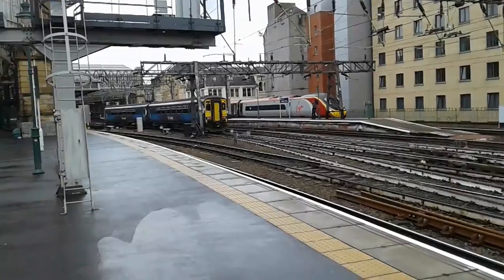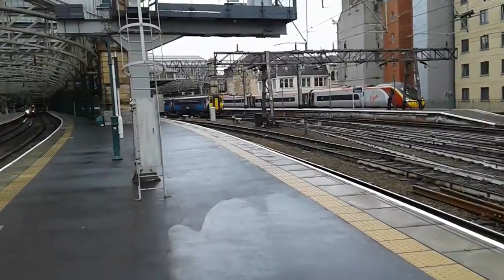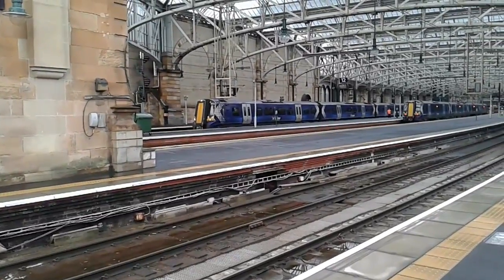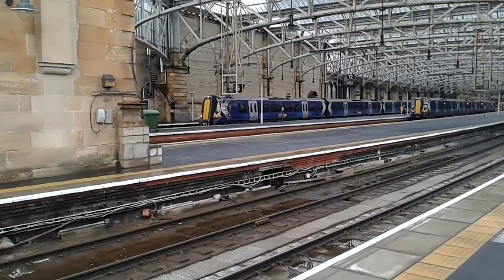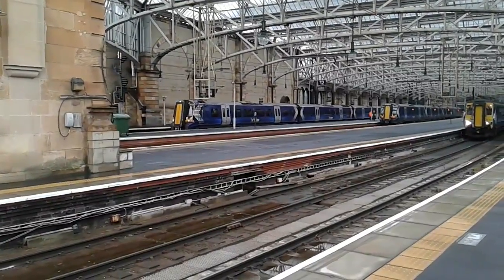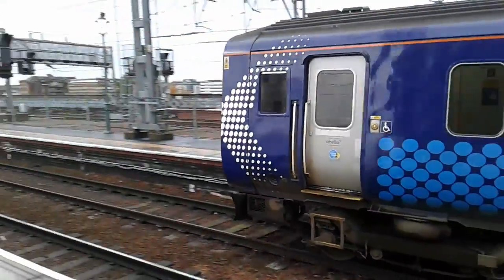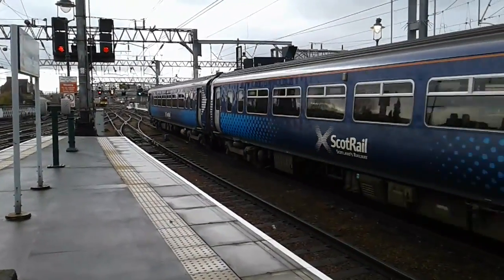It looks like we're about to have an Abelio ScotRail Class 380 service depart — it's going to be 380.111. I'm not sure of her destination so I'll tell you when she goes. We also have departing an Abelio ScotRail Class 156 — it's 156.512. And 156.512 is departing to East Kilbride. So we have another 314 coming in.